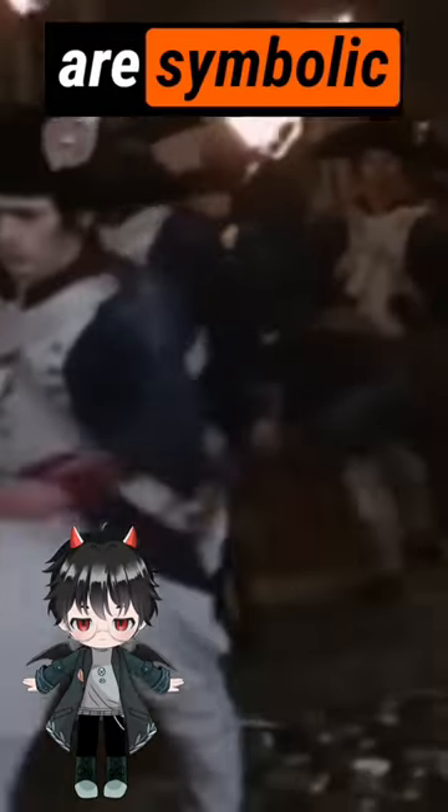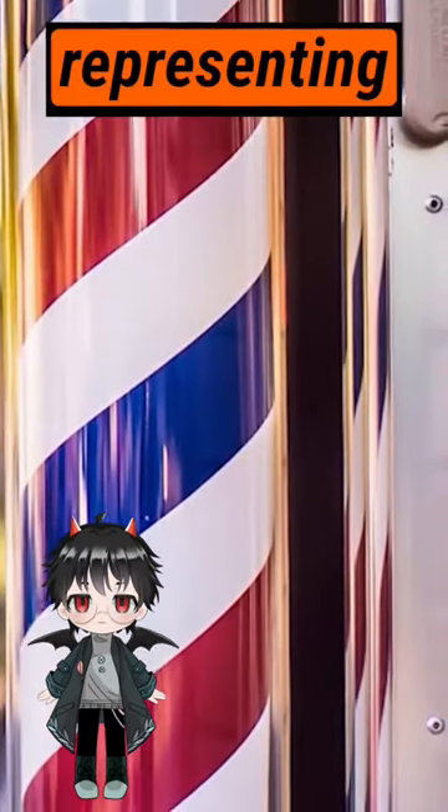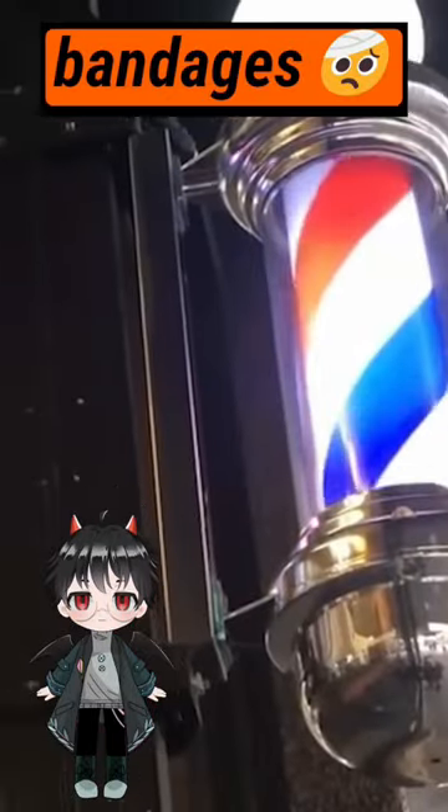The colors of the pole are symbolic, with red representing blood, blue representing veins, and white representing bandages used to stop the bleeding.